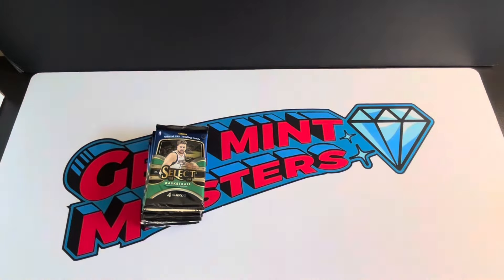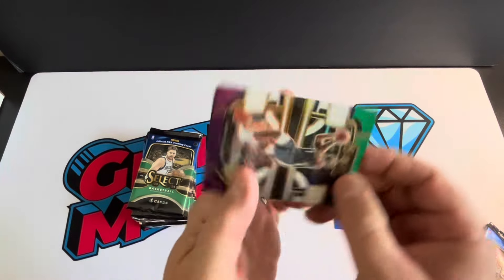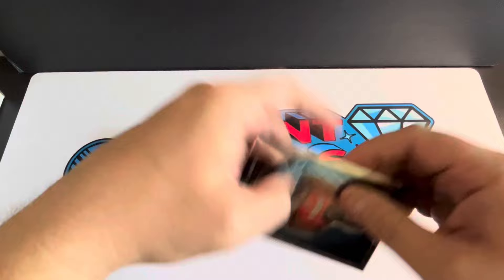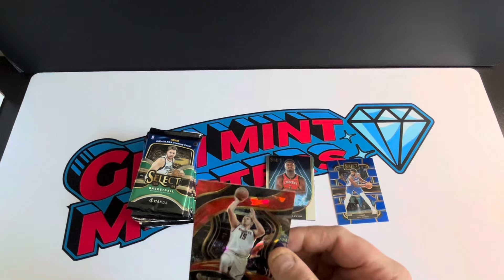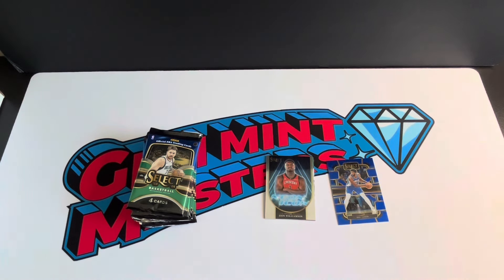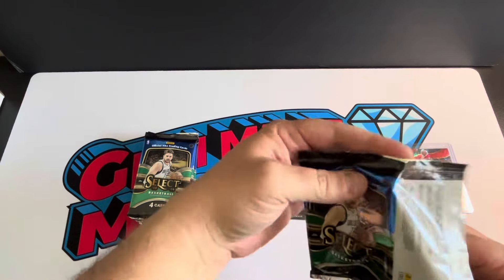Alright, I'm excited for this — anything new is always exciting. Joel Embiid, Zion parallel right off the bat, another Zion, and then here's our first cracked ice courtside — Jokic! That's pretty sweet, I'll top load that. Can't complain about a courtside of a top player, and a parallel that's just really cool looking. Wimbanyama would have been a little better, but I'll take that. Hopefully we get at least a few Wimbys between these two boxes.